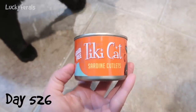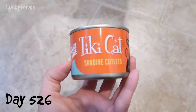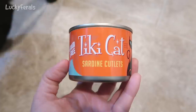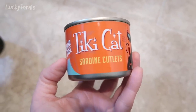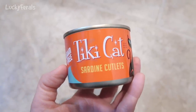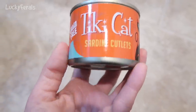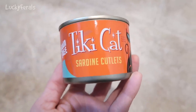Today is New Year's Eve and the cats are having a special breakfast. They're having some Tiki Cat sardine cutlets. They've not had these since last Christmas season. They tried these during Advent of 2017 and they liked these a lot, so I'm going to see if they like them again.